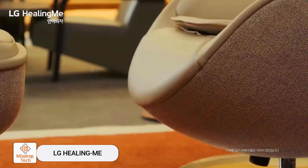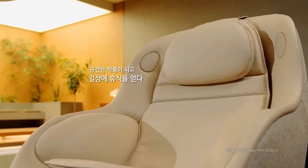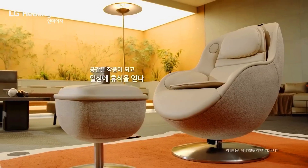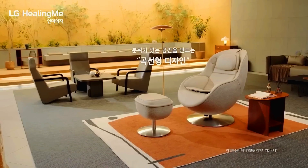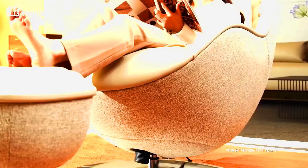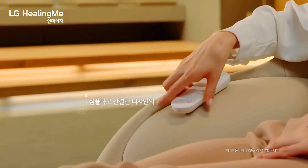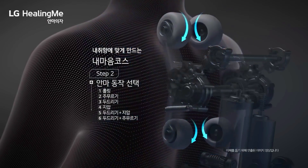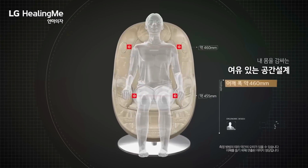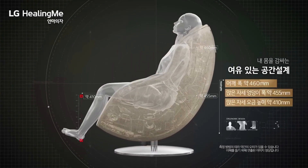LG Healing Me. Space meets art and daily life meets tranquility with LG's Healing Me Massage Chair. South Korean engineers have certainly outdone themselves with this chair, offering buyers six types of massage and special spheres that move in six directions. All these features are customizable via remote control, allowing users to adjust speed, massage zones, and other parameters. The design is meticulously thought out with soft edges to provide maximum comfort.